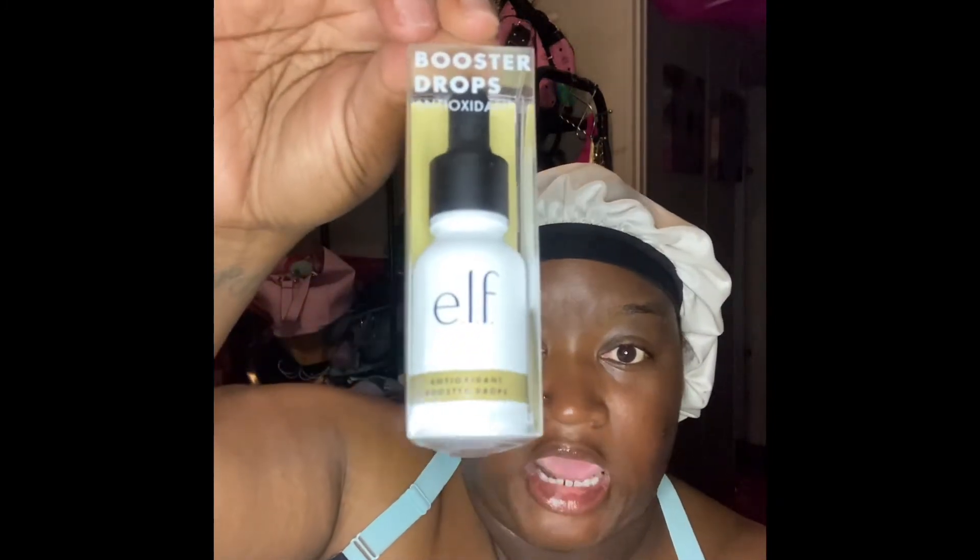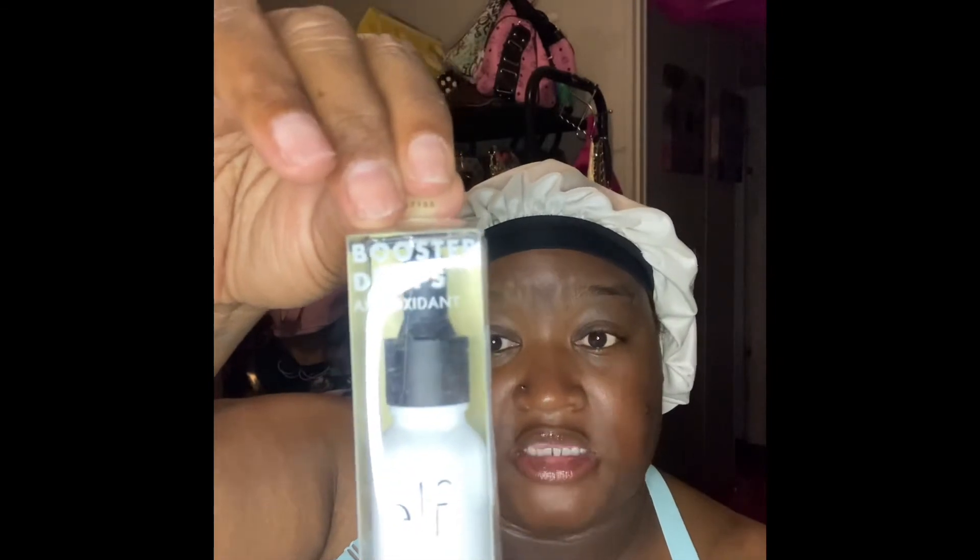I purchased two products from elf. This is the Post-Workout Cool Down Mist — she was $2.99. You know TJ Maxx is moderately priced for low-end and high-end items, you just can't miss with her. I also got the Antioxidant Booster Drops. I have some booster drops and I like them, but I didn't have the antioxidant version. These are good to use on bare skin or you can put them in your foundation. These were $2.99.